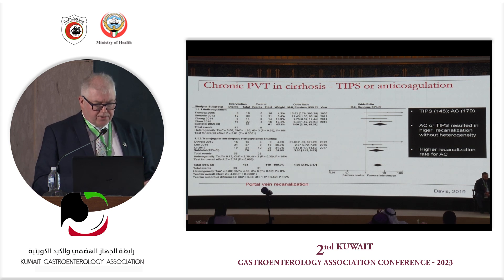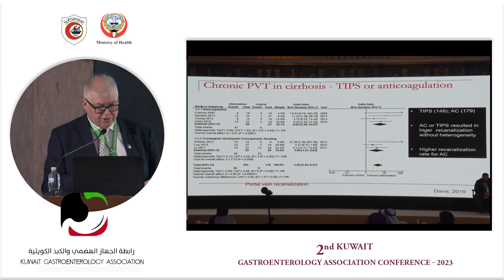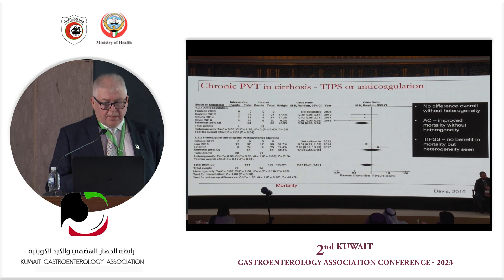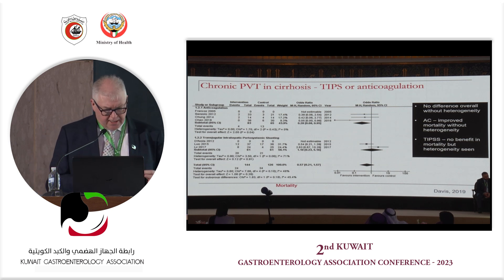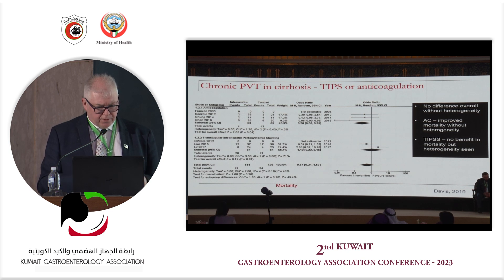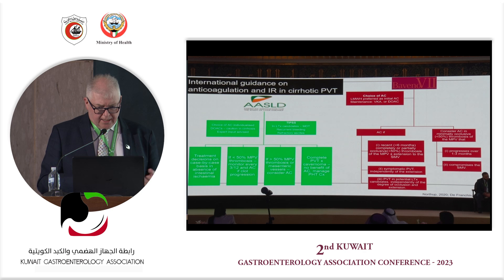What are the other options — TIPS or anticoagulation? A meta-analysis shows that the effect size for TIPS versus anticoagulation is more or less the same. In terms of mortality outcomes, intervention still favors doing something in these patients. Whether it's TIPS or anticoagulation remains to be seen, but there is improved mortality in some of these chronic patients. Unquestionably, we need more data.